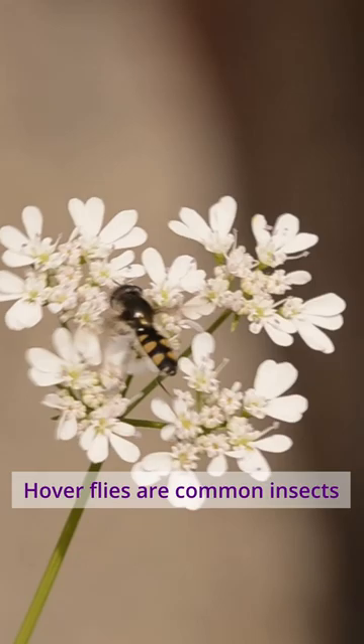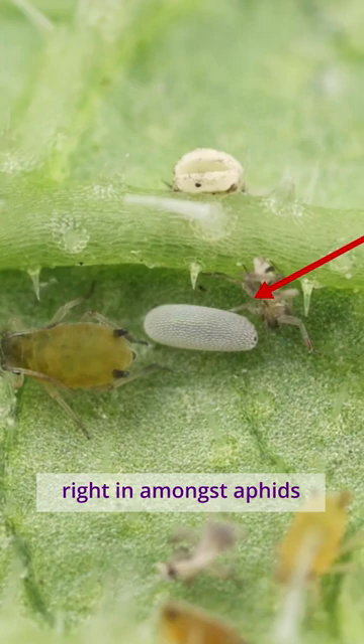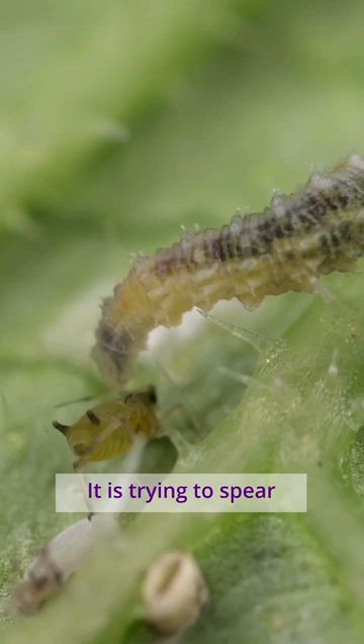It's a hoverfly larva. Hoverflies are common insects in gardens. The adult hoverflies feed on nectar and pollen and are important pollinators. Female hoverflies lay their eggs right in amongst the aphids, so when larvae hatch from the eggs they won't have far to go to find food.